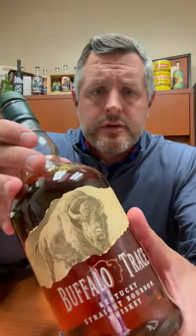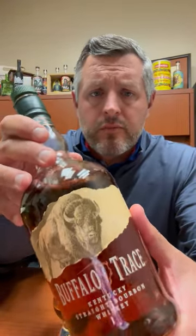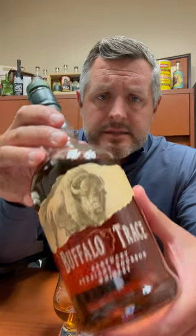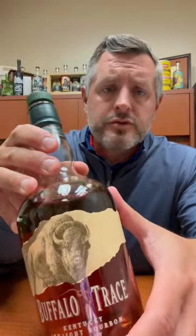All right, today I've got the first in our 2023 Bourbon World Buffalo Trace Single Barrel Series. We've got six barrels. This is the first one, and it's from Warehouse O, Floor 3, barrel number 067, and all of that is on the medallion, so you can just always check right there.